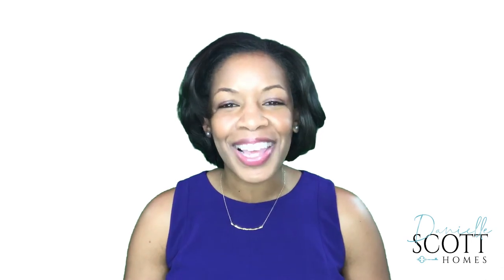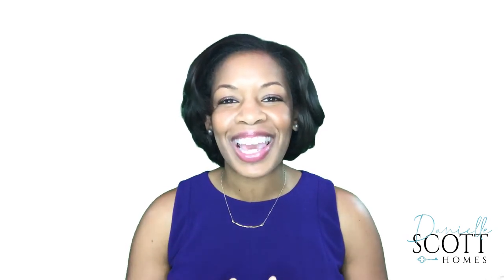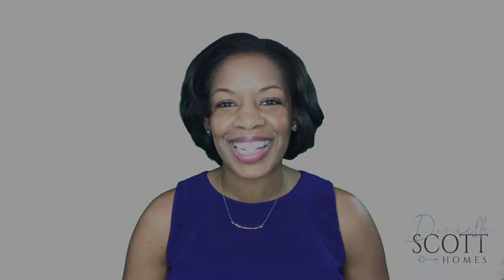Next time, we'll wrap it all up and seal the deal. Remember, when you do what you love, people love what you do. I'm Danielle Scott — let's make it a great home buying and selling day.